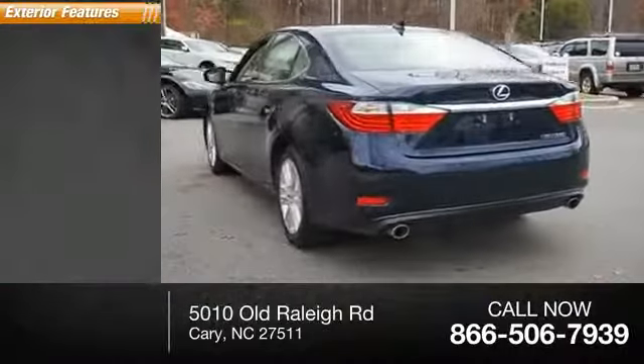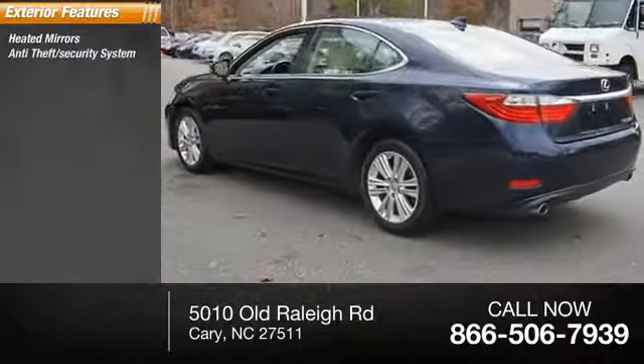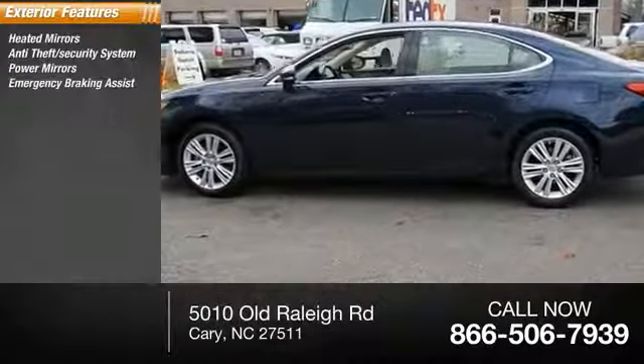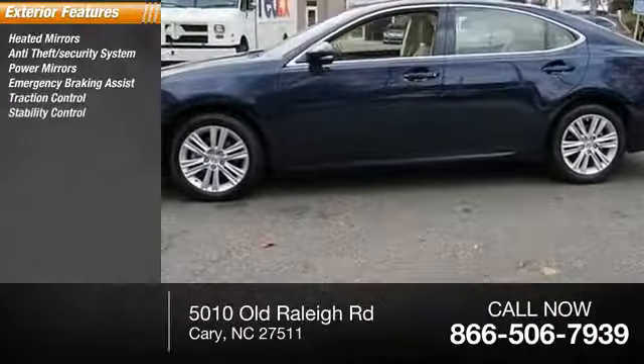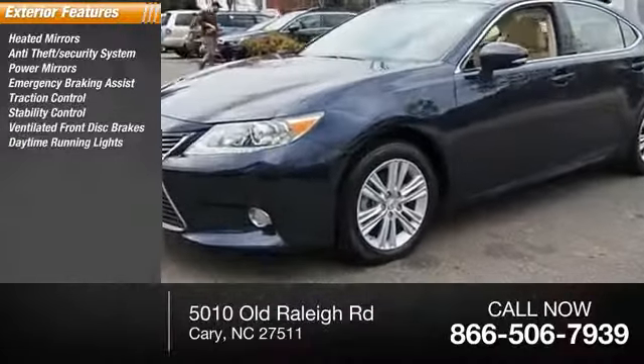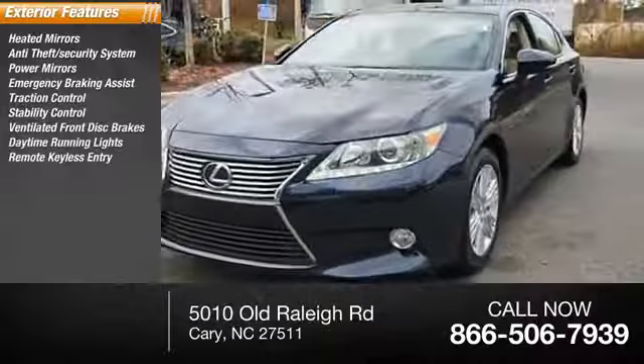Here are some of this vehicle's great options: heated mirrors, anti-theft security system, power mirrors, emergency braking assist, traction control, stability control, ventilated front disc brakes, daytime running lights, remote keyless entry, and engine immobilizer.